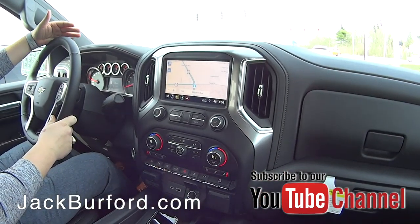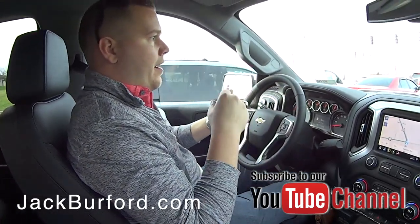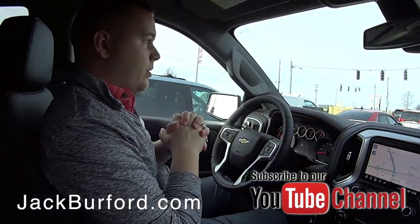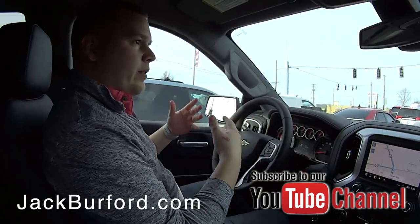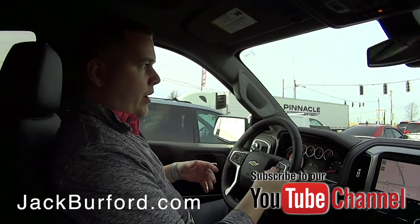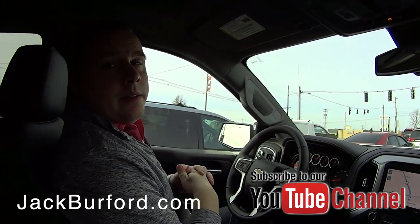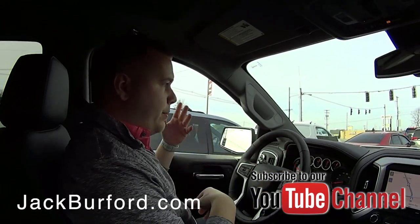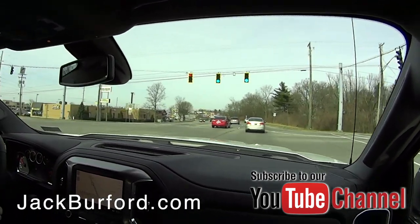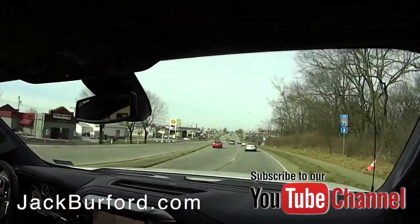We've got the auto stop-start feature on right now. It hasn't engaged yet because the vehicle hasn't reached the required parameters — the engine and transmission both have to be up to temperature. I get a lot of people asking about auto stop. During cold or hot conditions it won't shut off immediately, but once everything's warmed up and you're rolling, it kicks in. When it is working, it means everything in your vehicle is running at optimal performance — a good indicator that nothing's wrong.